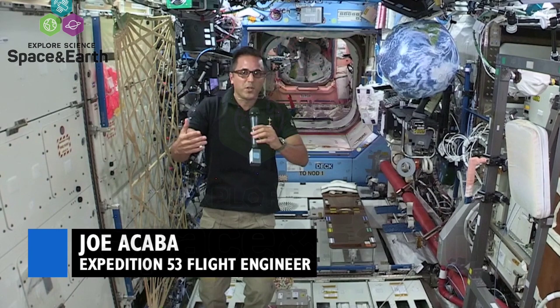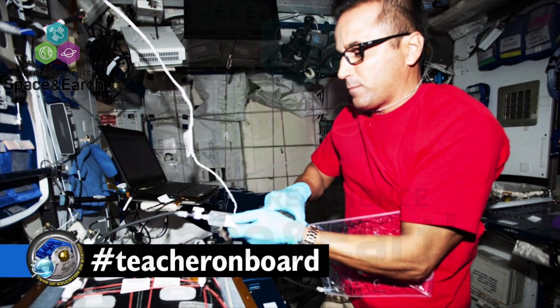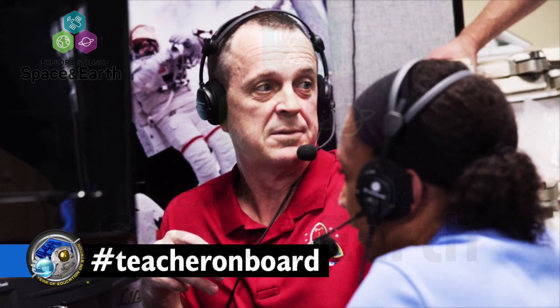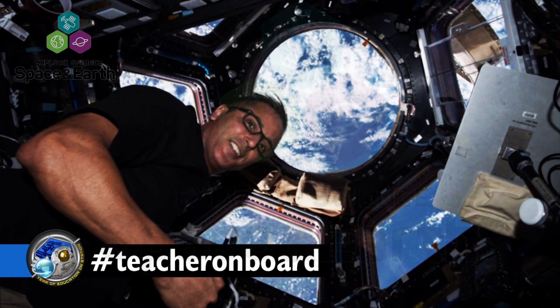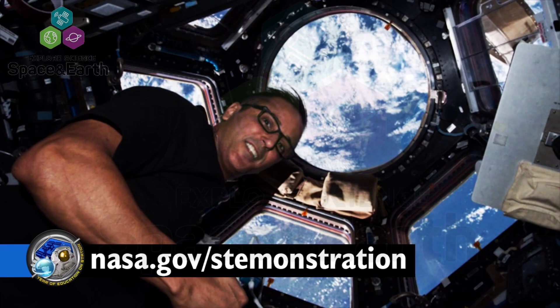Space Station Program Director Kirk Shireman joined Joe Acaba and Paolo Nespoli to talk about the effort on Facebook Live. Keep following along on social media with hashtag teacheronboard and learn more by visiting nasa.gov/stemonstation.